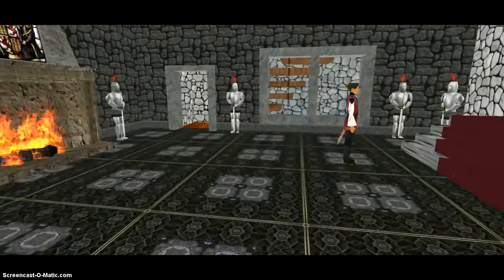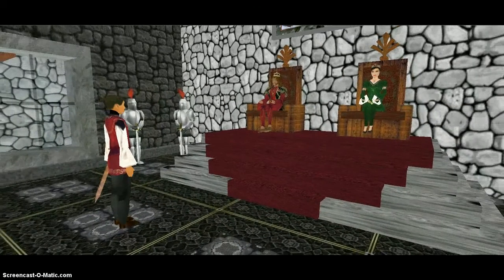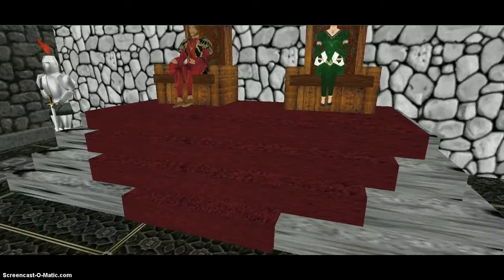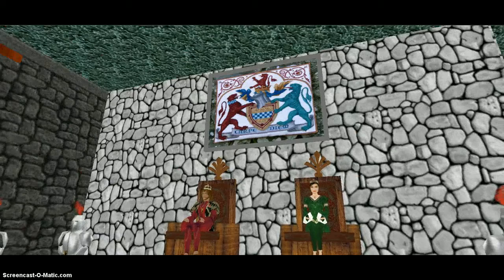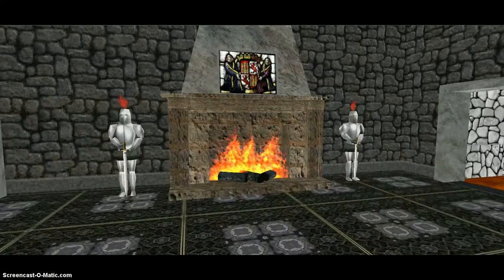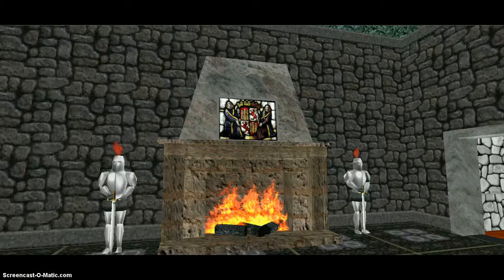This here is the throne room. All official business was taken care of here. The queen sat on this raised platform, and that is their coat of arms. Here is a big fireplace. Almost every room in a castle had a fireplace because they were used to keep it warm, as castles were draughty.